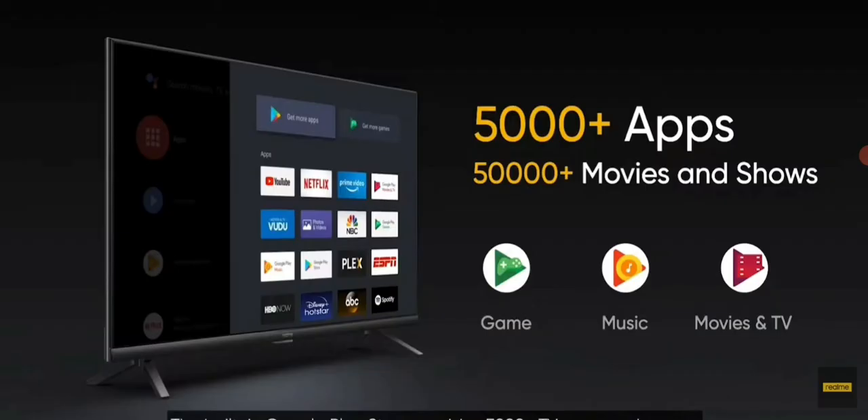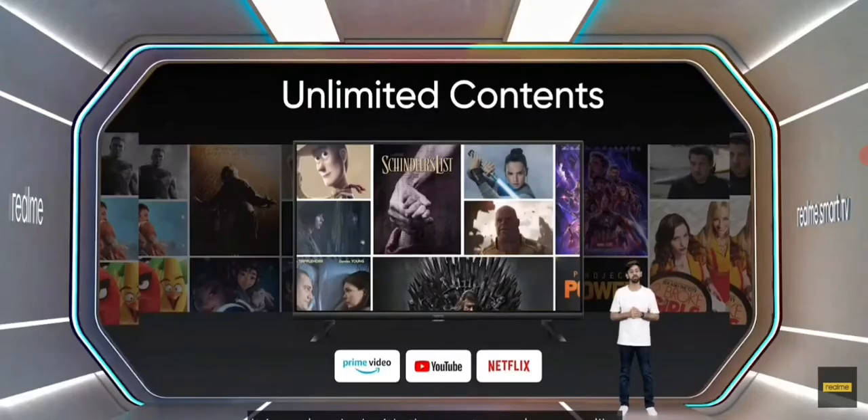The built-in Google Play Store provides 5,000 plus TV apps and games, giving you access to 50,000 plus movies and TV shows for non-stop family entertainment. It is pre-loaded with the most popular apps like Netflix, YouTube, Prime Video, and Live TV to meet your daily entertainment needs.